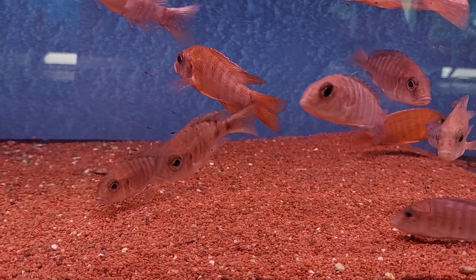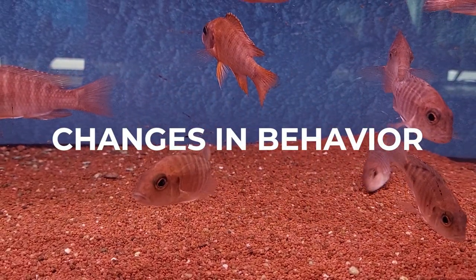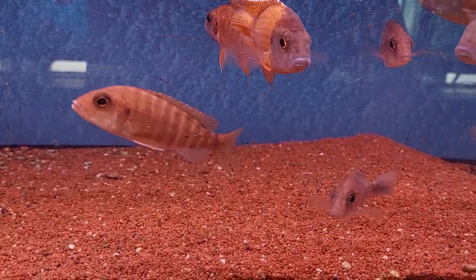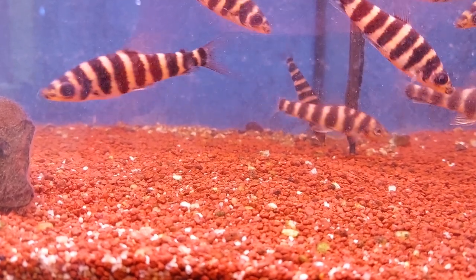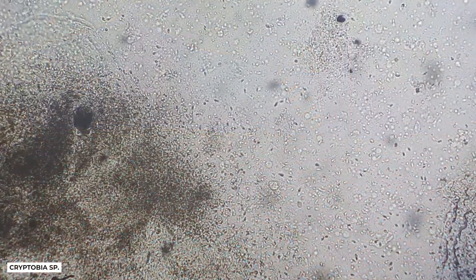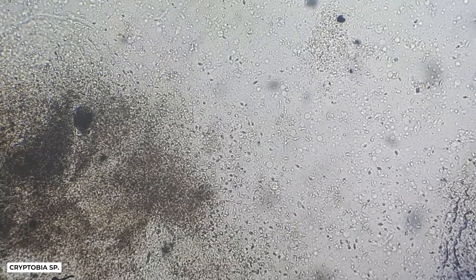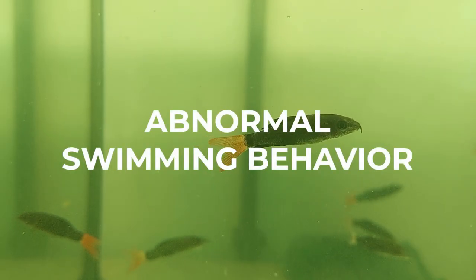The first sign that something is wrong is often a change in the fish's behavior. If fish rub their bodies and heads against decorations, plants or the bottom, it is a sign that there is an irritation. This irritation can be caused by parasitic microorganisms.